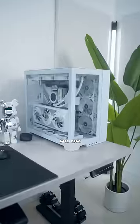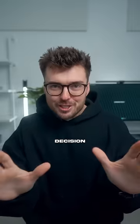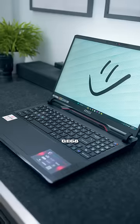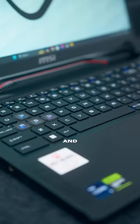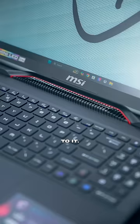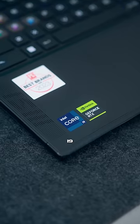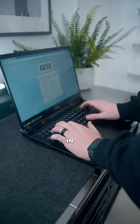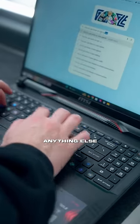You have to pick one. Are you going custom PC or gaming laptop? Don't make your decision yet — let me show you something. This right here is the MSI Raider GE68HX14V, and it's got some crazy specs. With the Intel Core i9-14900HX processor, you're going to be able to play games, edit videos in record time, and just about anything else you want.